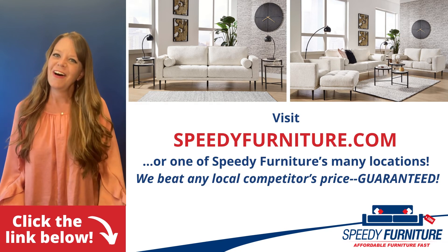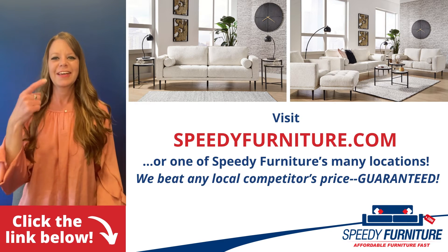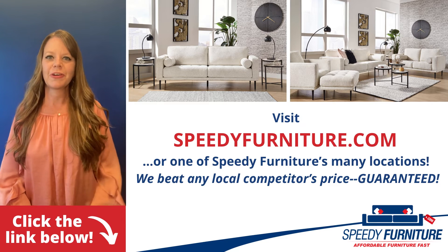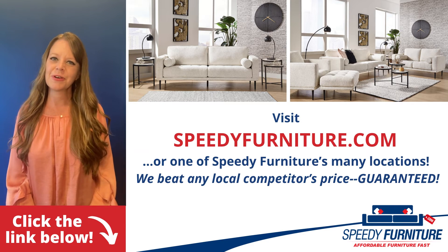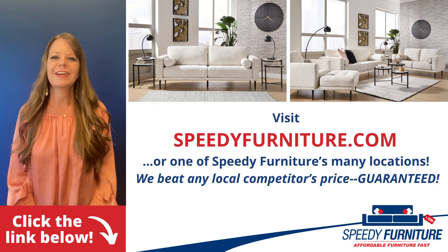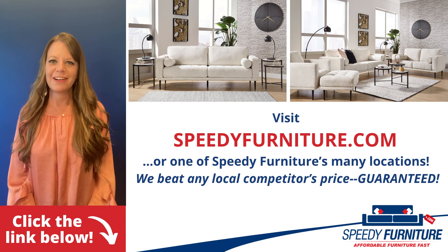Want to see all the pieces available in the Caladaron series? Just click the link below. You can go to SpeedyFurniture.com to find one of our many locations near you. And remember, we'll beat any local competitors' prices. Guaranteed.